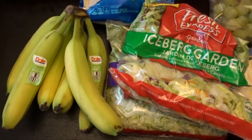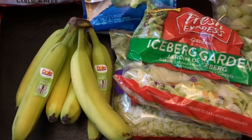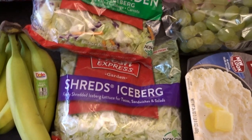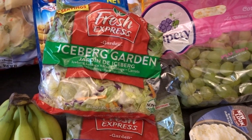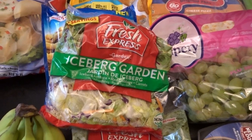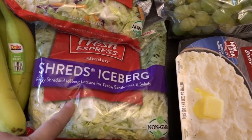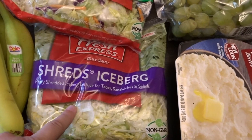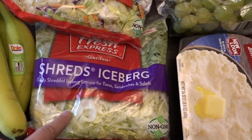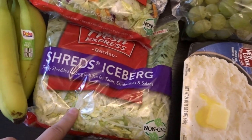Then we picked up some produce — bananas for $1.07, some shredded iceberg lettuce for sandwich wraps, and some regular iceberg garden salad. The shreds were $1.89 and the salad was $1.29. I think this is a bigger bag than the one I normally get for a little cheaper at my local Safeway. We go through a lot of shreds since we make a lot of tacos and wraps, so I was happy to find it there.